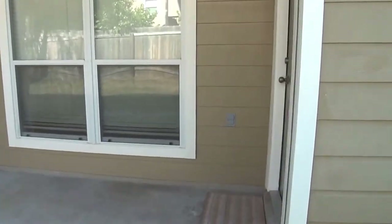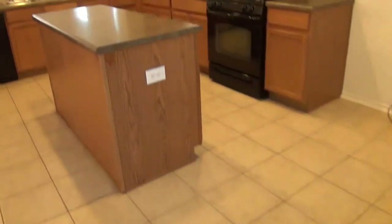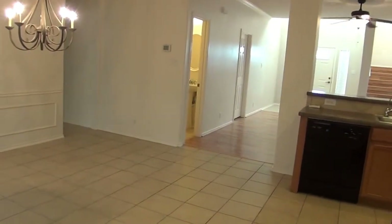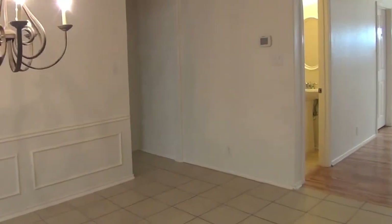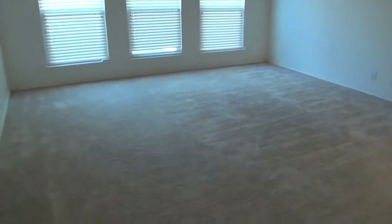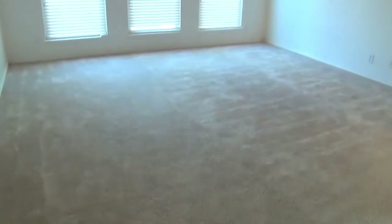We're heading over to the master bedroom, which is downstairs — great for people who don't want to worry about going up and down the stairs. This is your downstairs master bedroom, about 16 by 17 feet with 10-foot ceilings, giving a very open feeling. You can easily fit a king size bed, dressers, nightstands, and still have lots of space in here.